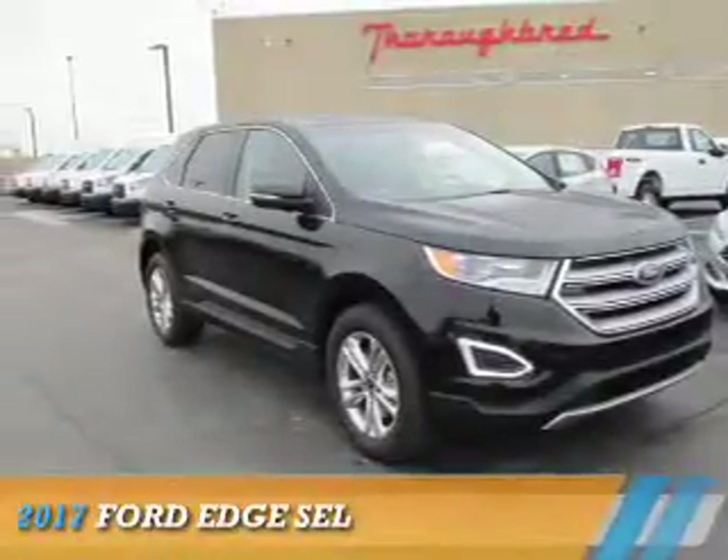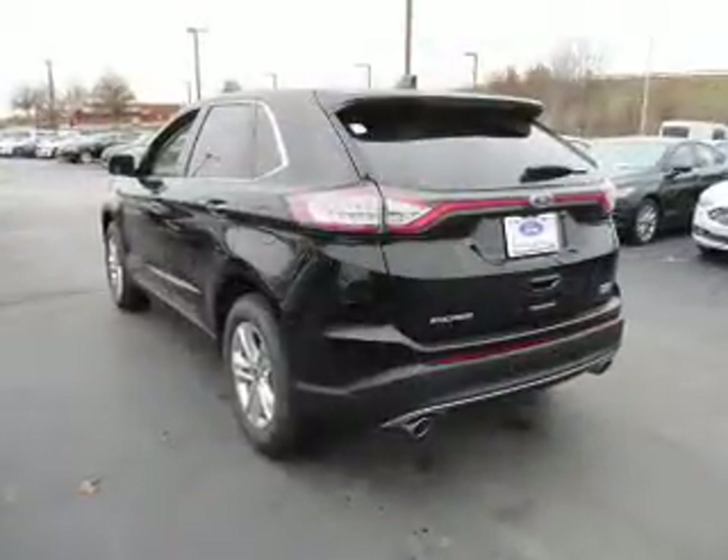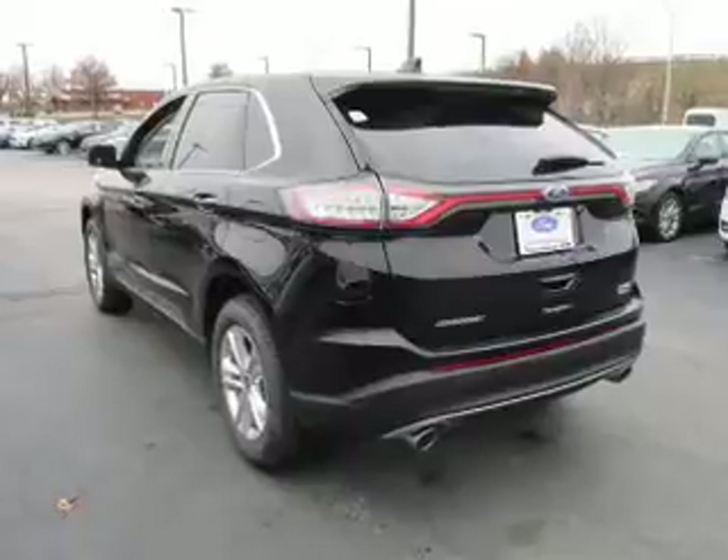Presenting the 2017 Ford Edge. It's powered by all-wheel drive, a two-liter four-cylinder engine, and a six-speed automatic transmission.